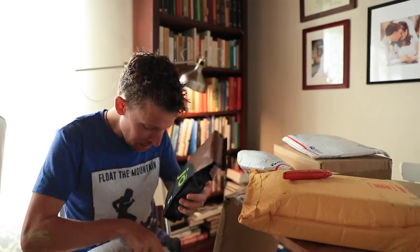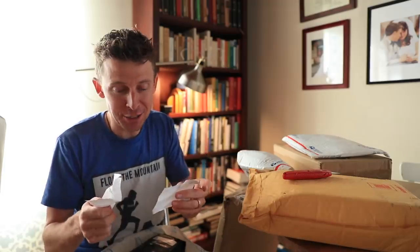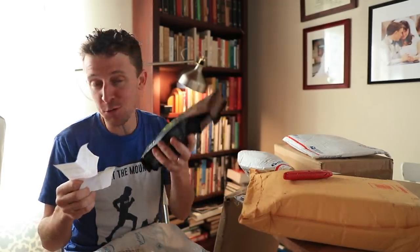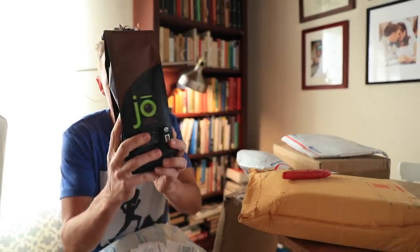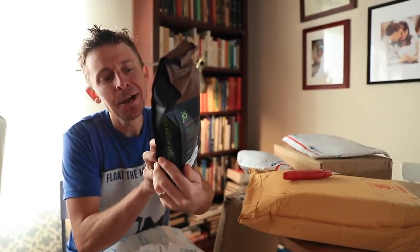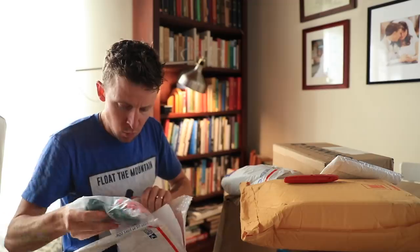Medium dark roast. Oh, there's a note: 'Seth, congrats on the PR in Naples. Thank you for the daily vlog of running inspiration.' From Tyler Box. Tyler, you rock, sir. I don't know your connection to Joe, if there is any — but this, thus far, has been my favorite coffee to show up at the P.O. Box. New York Joe is the blend for this bag.